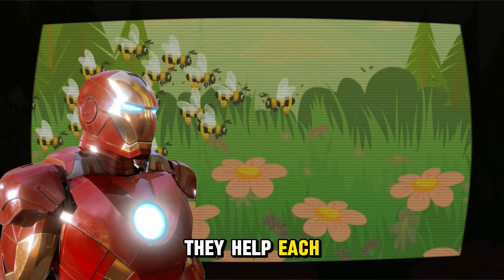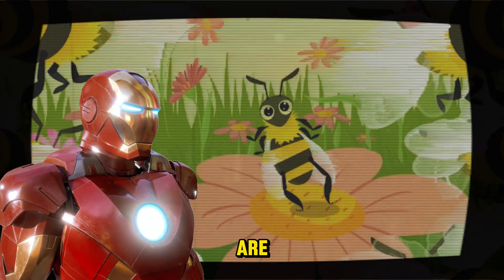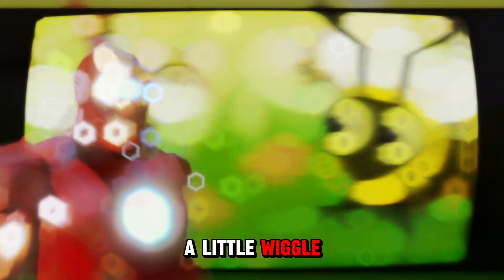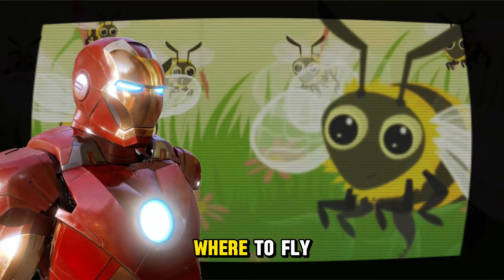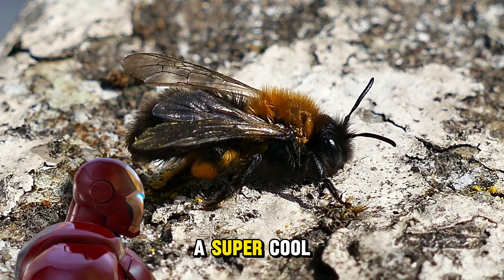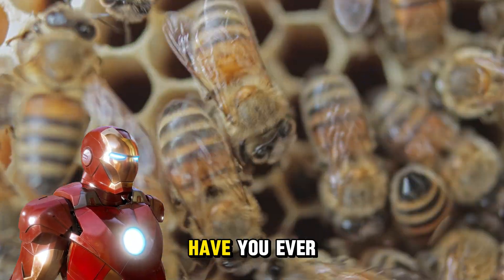Bees are super friendly — they help each other by sharing where the best flowers are. How do they do that? By dancing! One bee does a little wiggle and the others can tell exactly where to fly to find the best nectar. How cool is that?